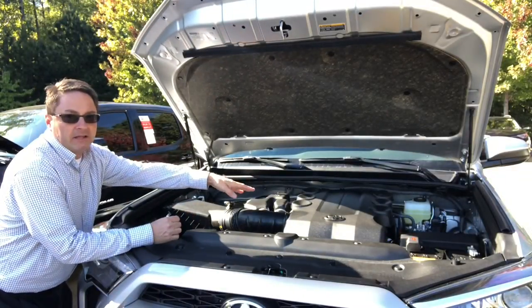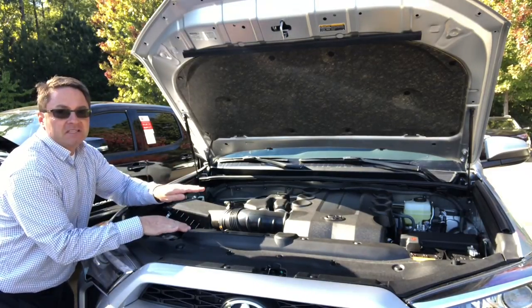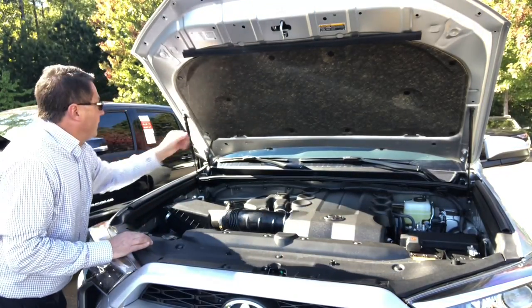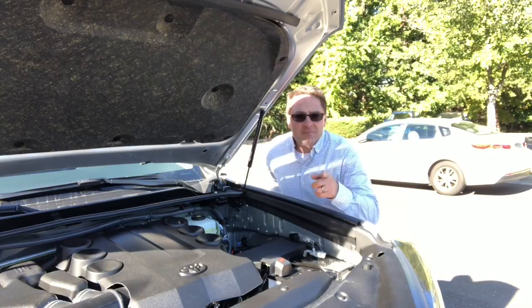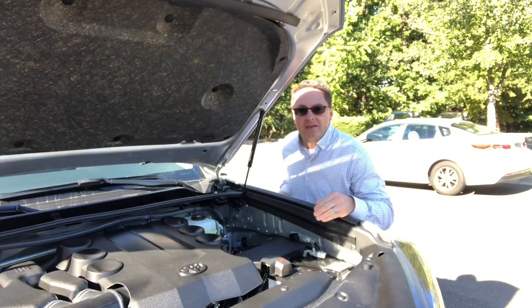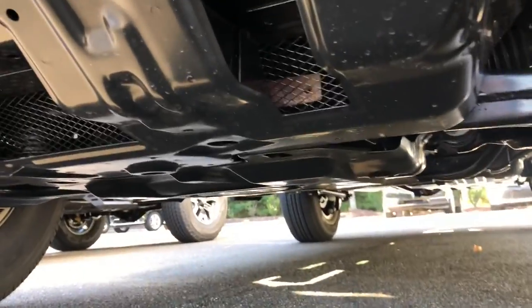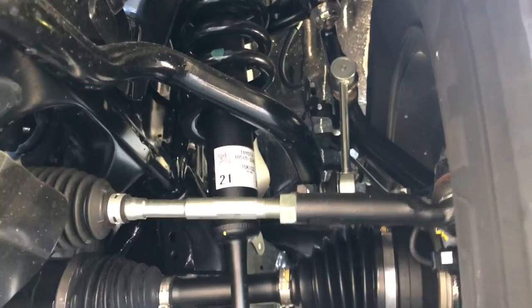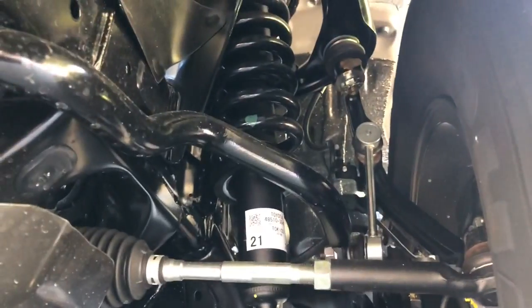Under the hood on the 4Runner, it's a 4.0-liter V6 engine with dual independent variable valve timing with intelligence — 270 horsepower, 278 foot-pounds of torque. It's a five-speed automatic transmission with some sound-proofing material and hydraulic lifts instead of a prop rod. Gas mileage is 17 city, 20 highway, and the gas tank is 23.0 gallons. Down under, there are skid plates as well, plus front and rear stabilizer bars. You can also get the kinetic dynamic suspension system, KDSS, which adjusts those stabilizer bars for the best experience both on the highway and off-roading.